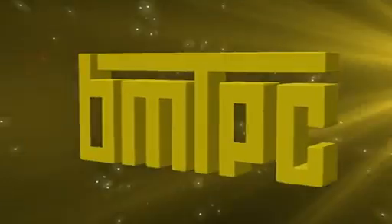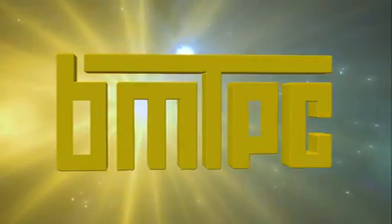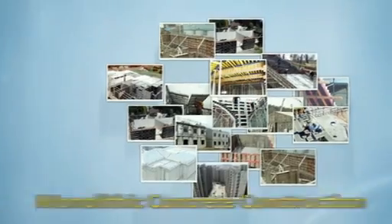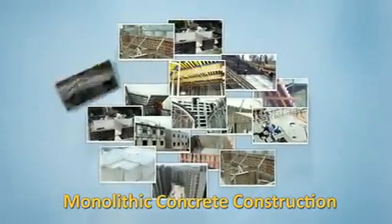Building Materials and Technology Promotion Council (BMTPC) presents: Monolithic Concrete Construction Using Modular Formwork System.